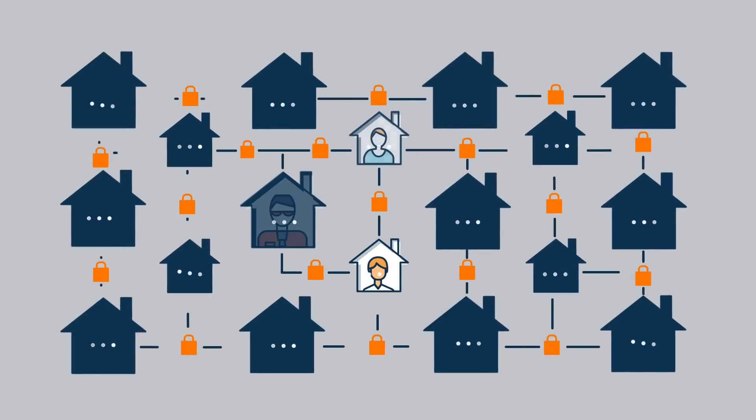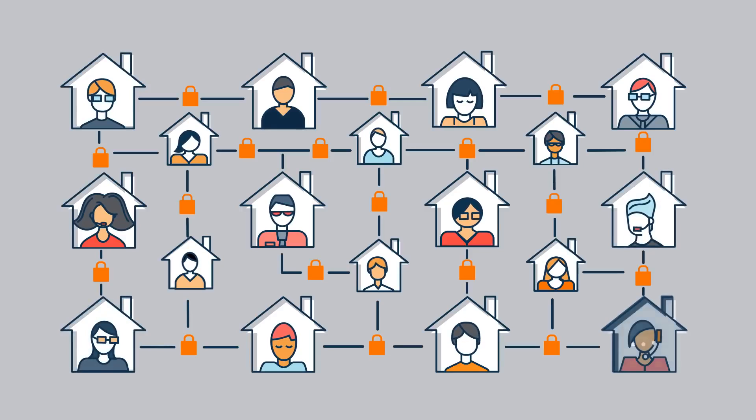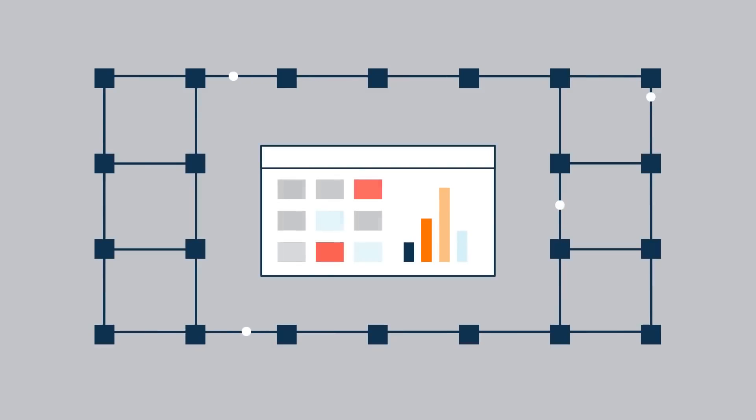IT needed to quickly determine what it would take to extend the workplace experience in a secure way, and how to do that while maintaining great application performance for remote workers.